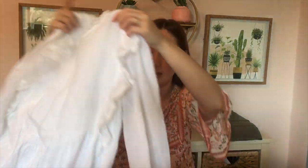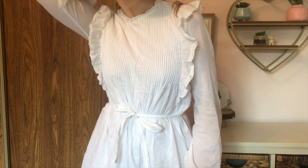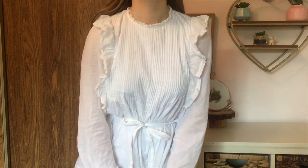The next thing that I got is another piece from Aritzia, and I actually picked this up to wear to my sister's baby shower, and I think it's so cute. It is this white dress here. It's long sleeve, and it comes with a little tie to cinch you in at the waist, which I think is so cute, but the thing that really drew me to this was the ruffles.